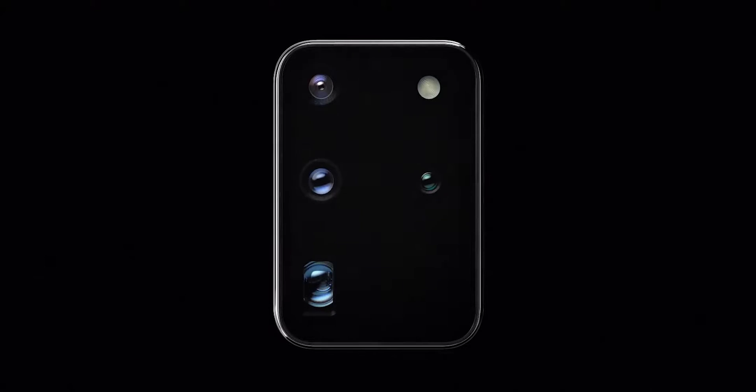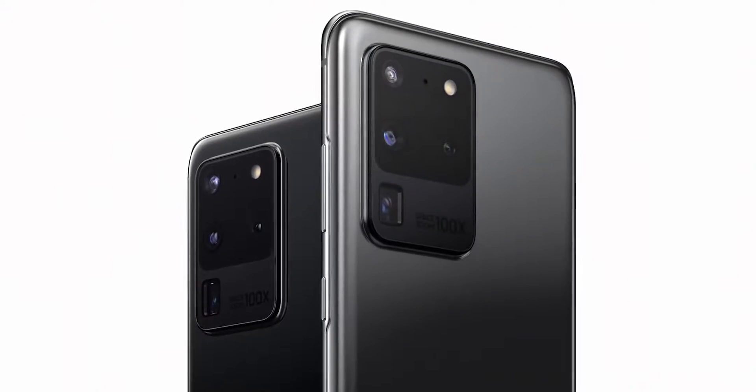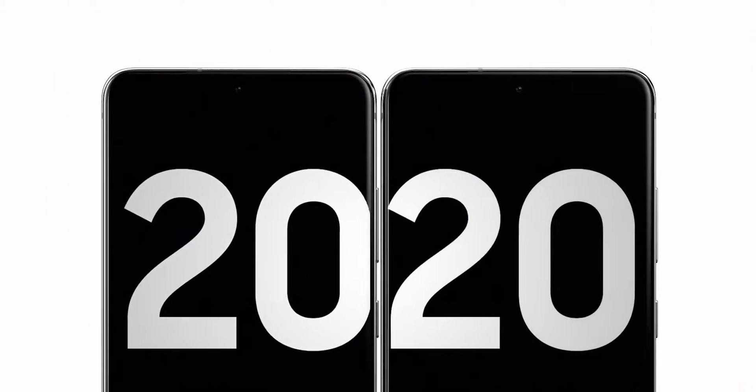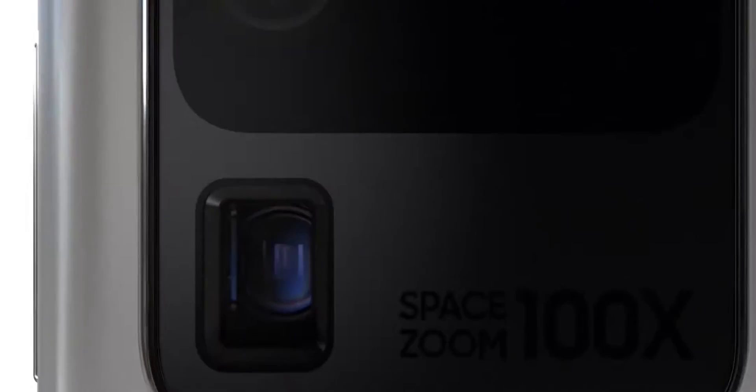Now, considering the Galaxy Fold started at $1,980, we should expect the Galaxy Fold 2 to offer a similar price tag, while the Galaxy Z Flip launched at a much lower price at $1,380. So I'm guessing the Galaxy Fold 2 will be priced between the Galaxy Z Flip and the Galaxy Fold.